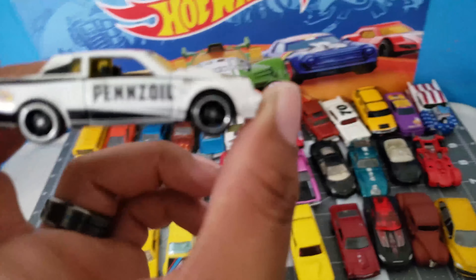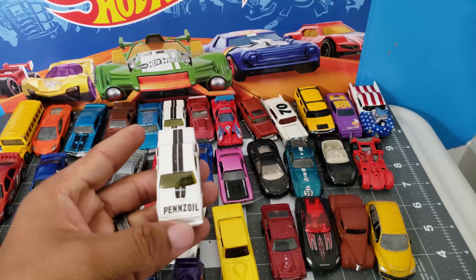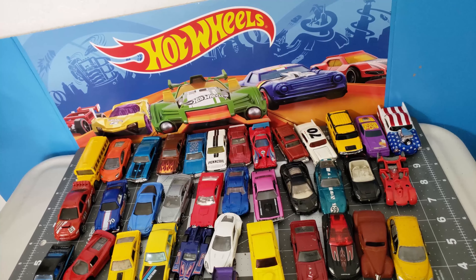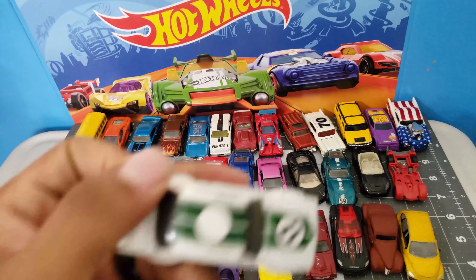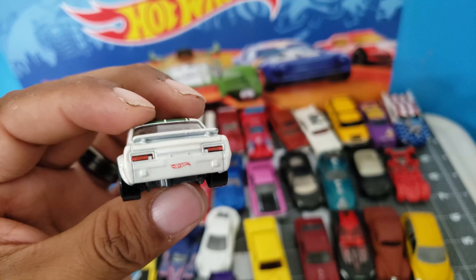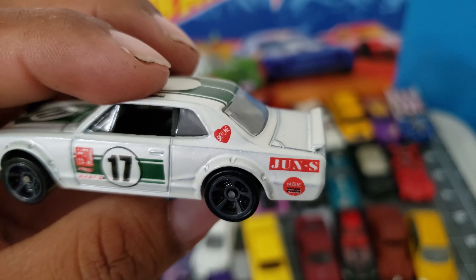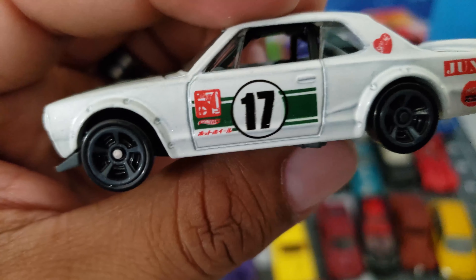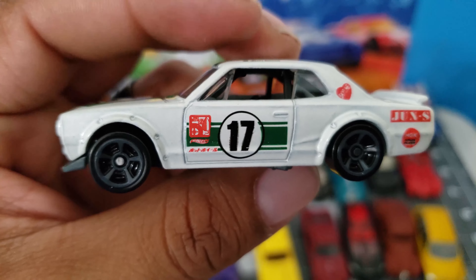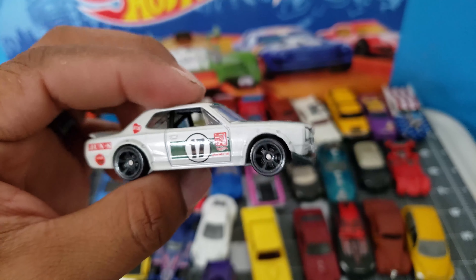Oh, this one came out — this is the Grand National. I think I showed this one already. And take a look — this is the Skyline right here, the one I was talking about. This is the whole reason I grabbed the other bag. Take a look at those tampos on the back, the Hot Wheels on the license plate, the heart, the Skyline, number 17, some cool Japanese writing. Yeah, this thing is sweet — and green. Very nice.